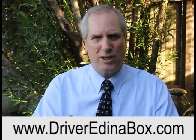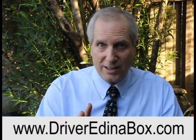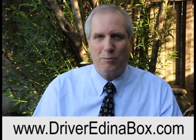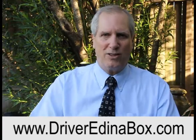Remember that if you need any additional resources at all, anything to help your son or daughter become a collision-free driver and to save someone's life, go to www.driveredinabox.com. Get one of our resources, let us help you save someone's life. And when you practice, how do you practice? Practice like your life depends on it, because it does. This is Patrick Barrett saying bye now. Take care.